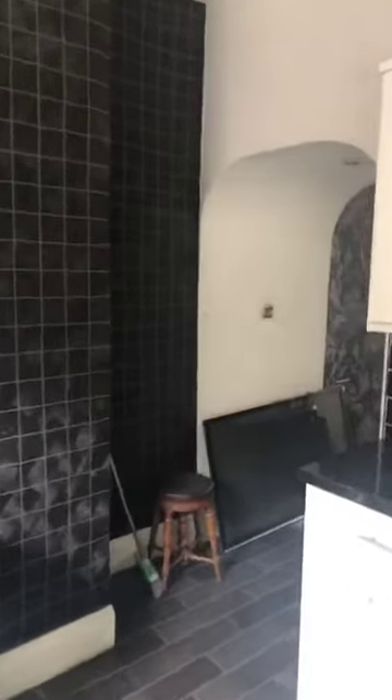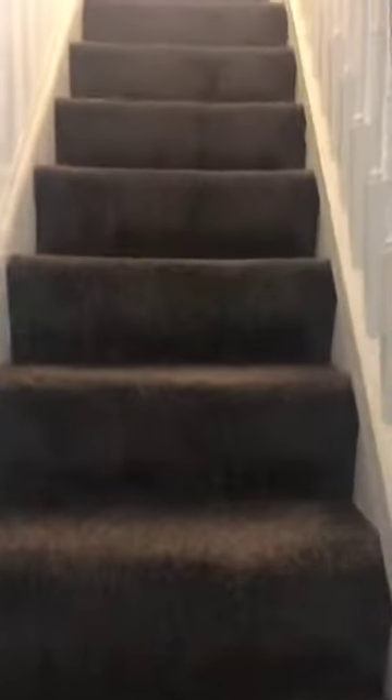Coming back inside through the kitchen, I can show you the first floor accommodation. The first floor is accessed through the stairs in the living room, and on this floor we have two double bedrooms and a bathroom.